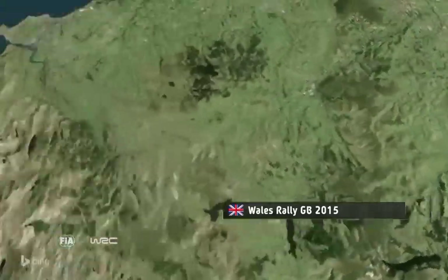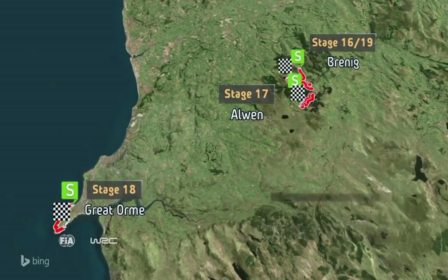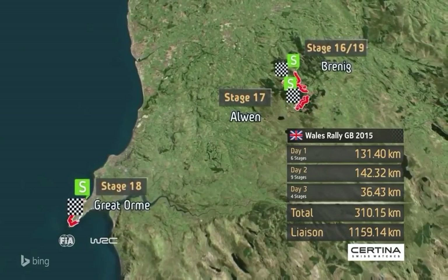The final day sees just four stages, including a run through the legendary Great Orme Coastline test, before the cars and drivers head to Brennig for the final power stage of 2015, which brings this year's championship to a close.